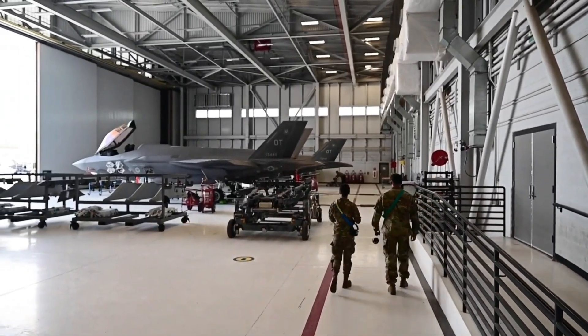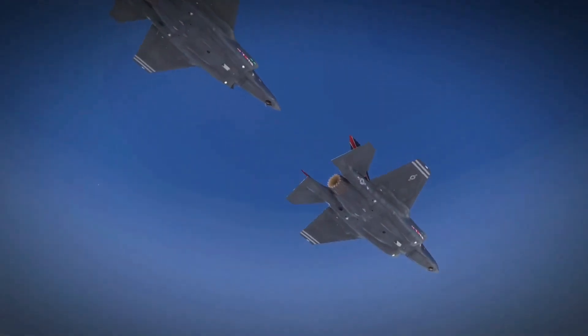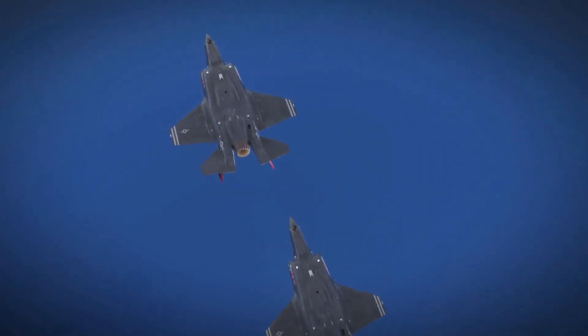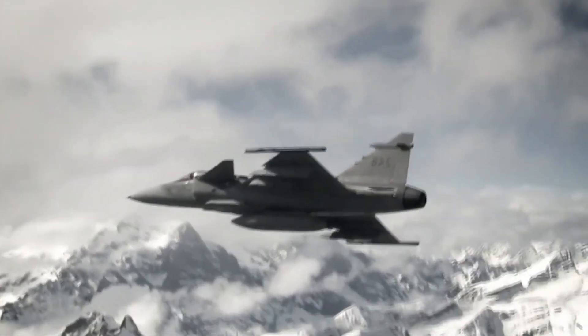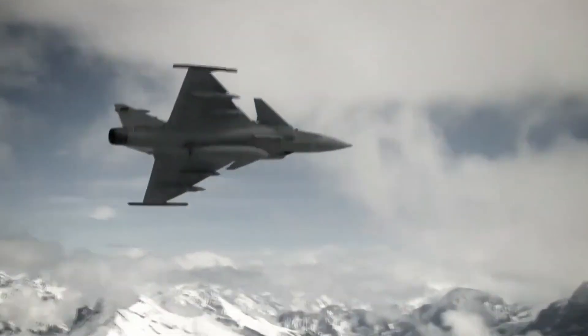When nations choose a fighter jet, it's more than a military decision — it's a political and strategic alignment. And right now, countries around the world are facing the same dilemma: do they go all-in on the elite but expensive F-35, or opt for the smart, versatile Gripen?